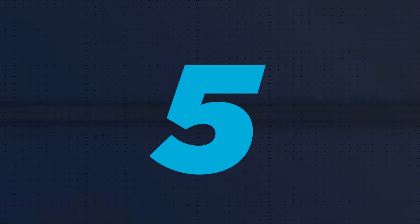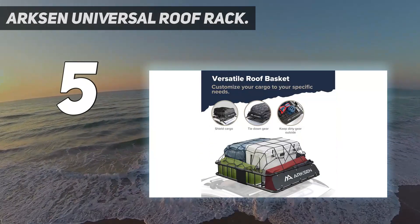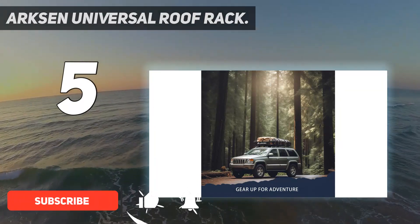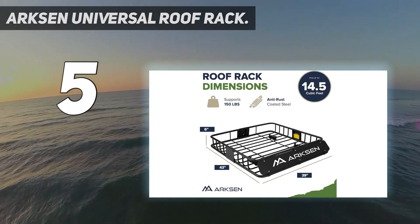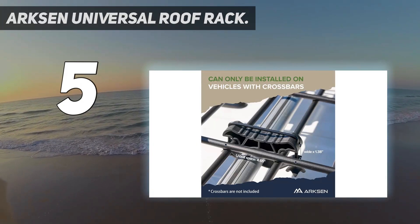Starting at number 5: the Arxen Universal Roof Rack. A basket is a different breed of carrier, one that leaves the securing of luggage and gear to you. But they're an affordable way to expand your vehicle's storage space, especially if you opt for the Arxen Universal. Our engineers like the alloy steel construction, which should provide exceptional stability even when hauling a max 150-pound load at highway speeds.